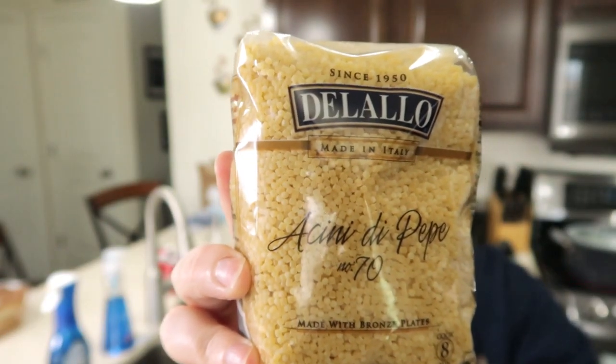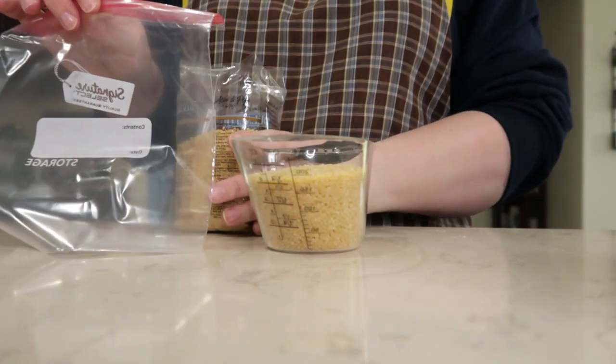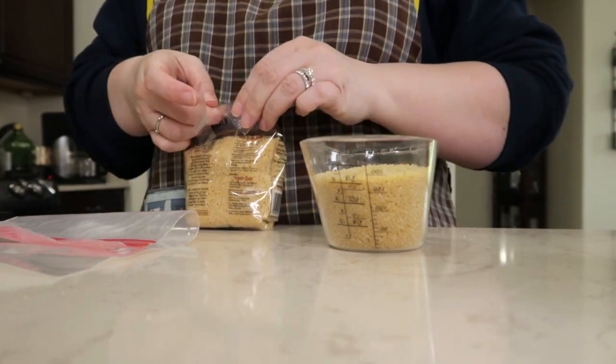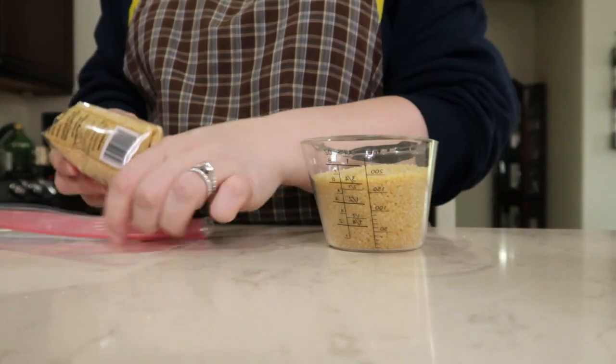This is a new pasta to me — I have never used this before. I think it's called — I know I'm going to say it wrong — Acini de Pepe. I'm excited to be using this. I like using different things in my recipes, but it only calls for three-fourths of a cup. I'm going to keep the rest in a gallon-size bag because it's so small I do not want it getting spilled in my pantry. I can't even imagine what the cleanup would be like if this tiny little pasta spilled all over.